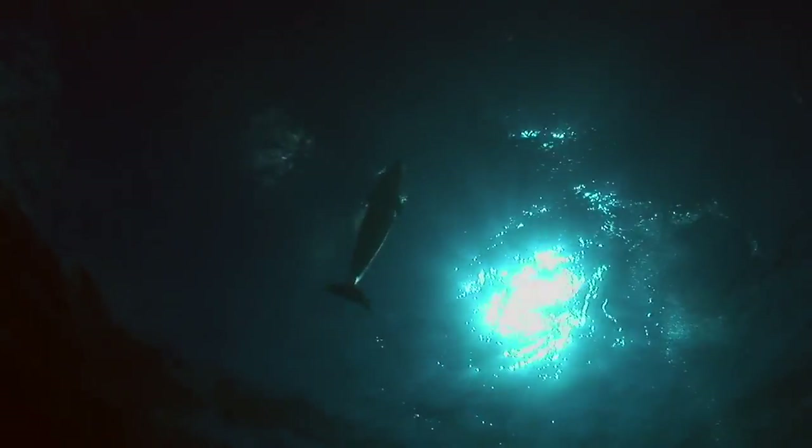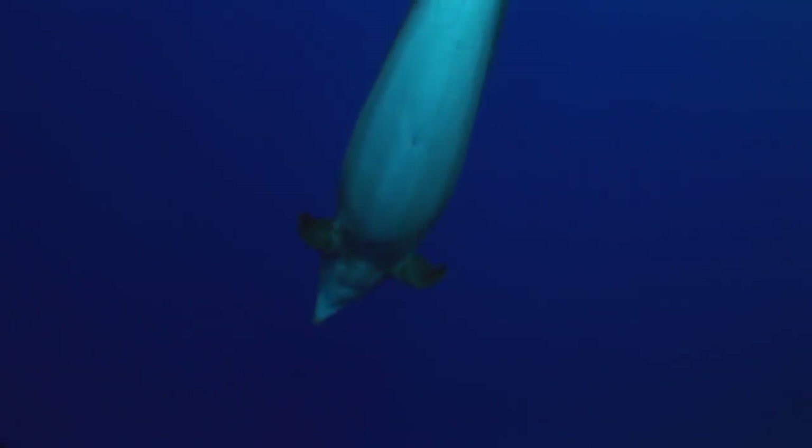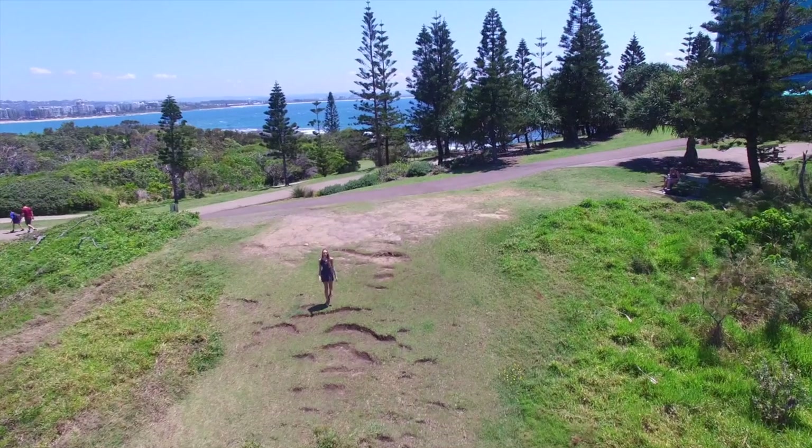The signal continues moving along the jaw, reaching the tympanic and periotic bones located in the inner ear of the whale. From here, the signal reaches the brain, giving them a three-dimensional view of their surroundings. All this can happen within one millisecond.